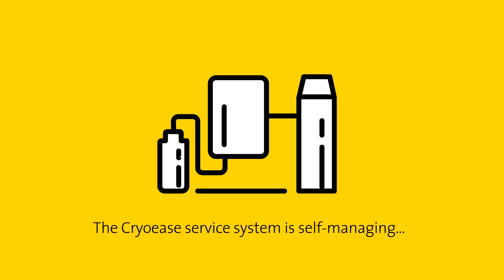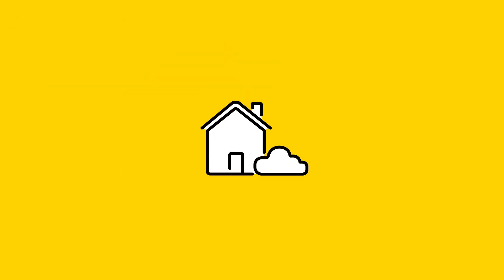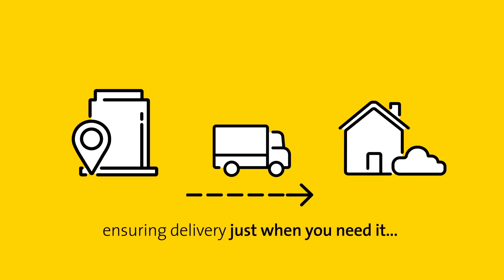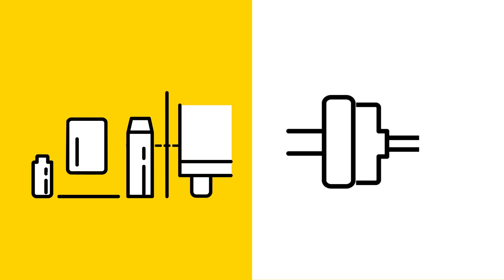The system is self-managing, requiring minimal input from your staff, ensuring delivery just when you need it. The unique remote fill point means you don't need to be there to take the delivery.